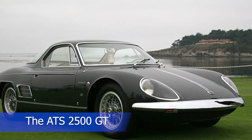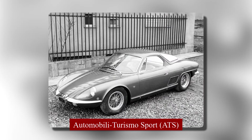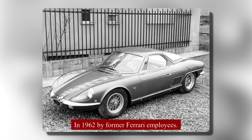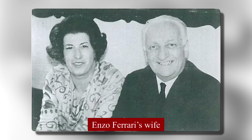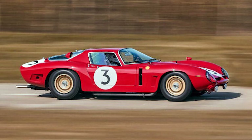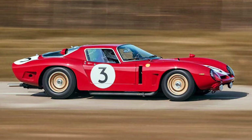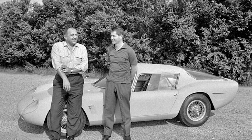The ATS 2500 GT was an Italian sports car created by Automobili Turismo Sport, a company founded in 1962 by former Ferrari employees who left due to internal conflicts, including disputes with Enzo Ferrari's wife. Led by Carlo Citti and Giotto Bizzarini, they aimed to compete with Ferrari by building both a road car and a Formula 1 car at the same time — a pretty big task.